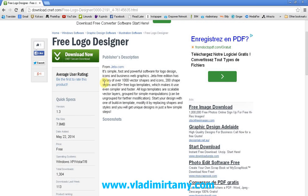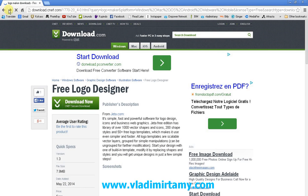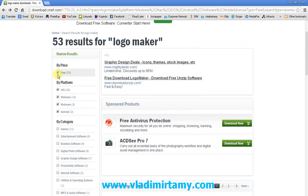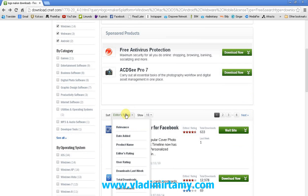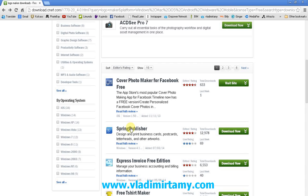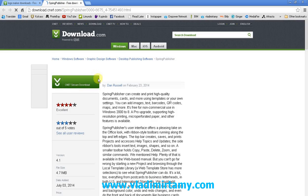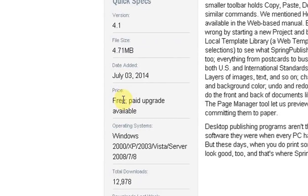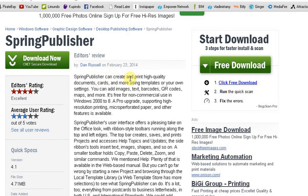I encourage you to try Jetta Logo Designer and to try this approach for finding any kind of software you need. Just go to download.com, type what you need, filter by free and by editor's rating, and try some of the possible solutions. You will be amazed at how great software you can find this way. I also saw 'Spring Publisher' — I didn't try it yet but it sounds like pretty good software. Their editors rated it four stars as excellent and it's also free.